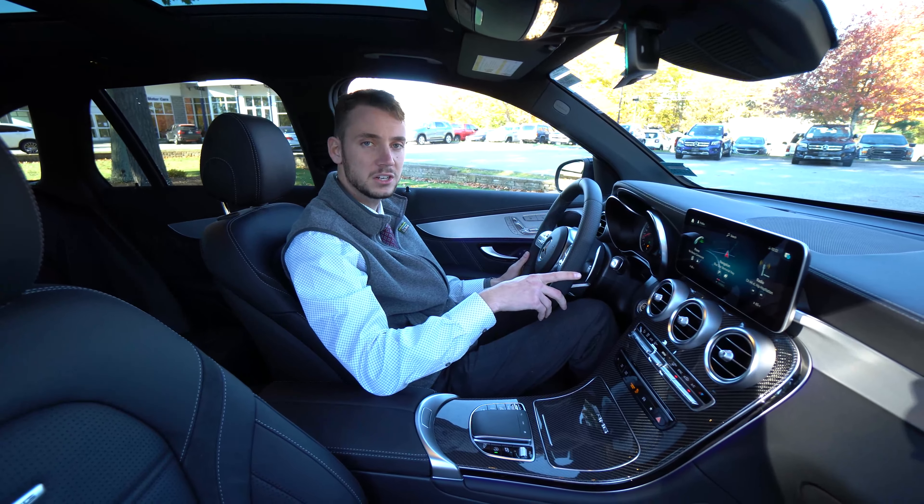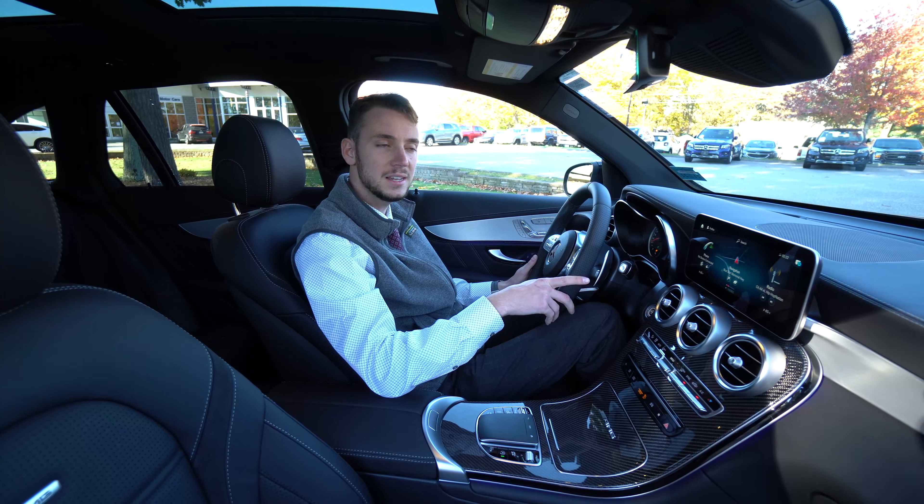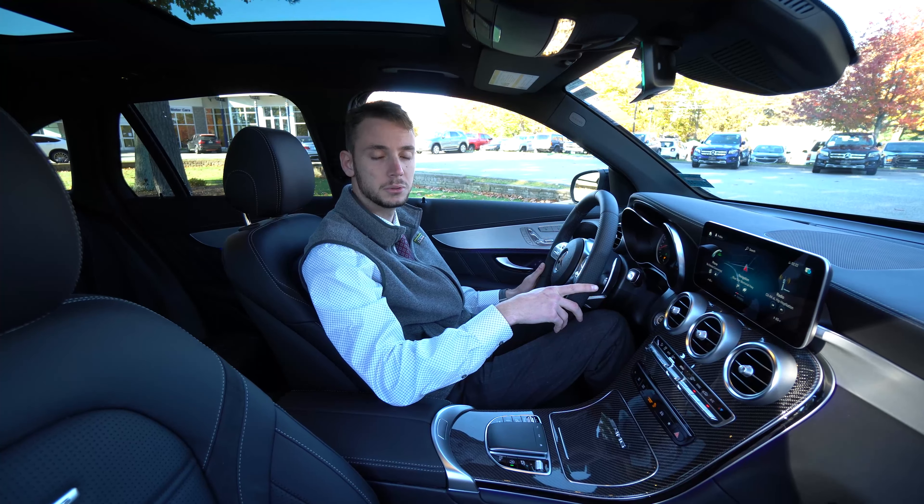It's a gorgeous car. If you have any questions, 207-510-2253 is my direct extension. Thank you so much for watching. Hope you enjoyed.